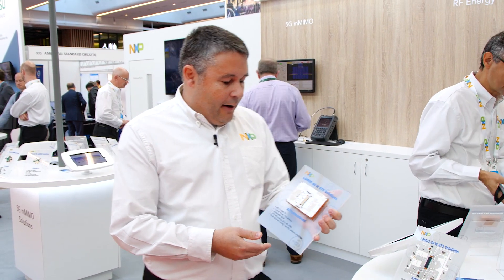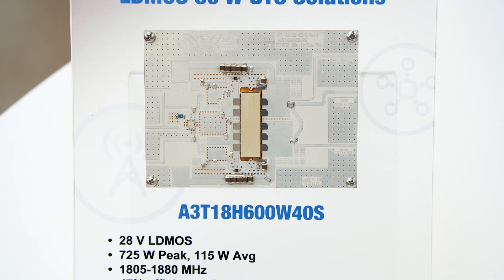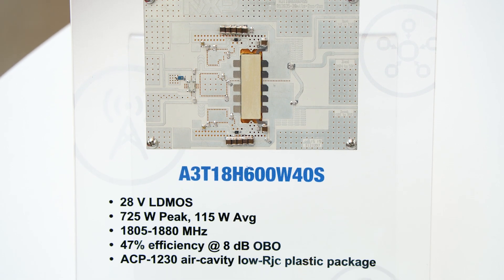The next product I want to show you is our new proposal for the 2 GHz band. Here is a particular example with the A3T188600, which works for band 3. It is very compact and offers a very good efficiency of 47% in this air cavity thermally enhanced package.